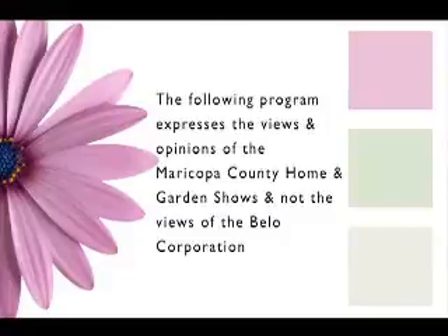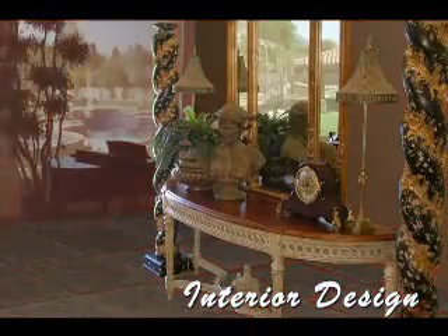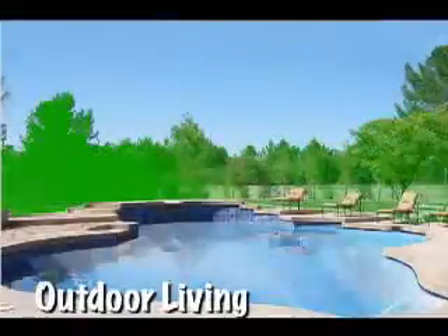The following program expresses the views and opinions of the Maricopa County Home and Garden Shows, and not the views of the B-Low Corporation. The big Maricopa County Home Shows only come around four times a year, but now we bring it straight to your living room. So sit back and relax and watch Home and Landscape, the television series.